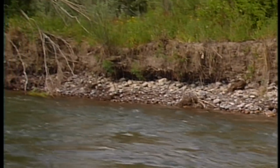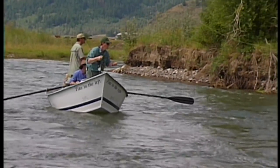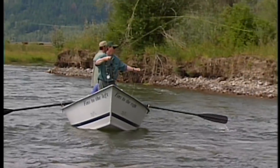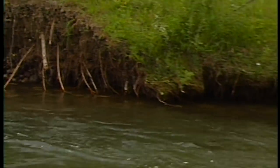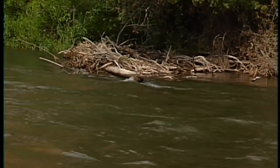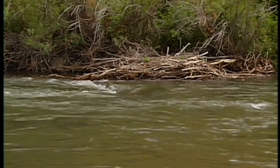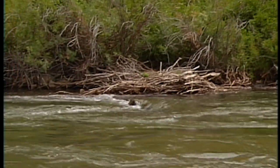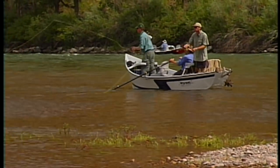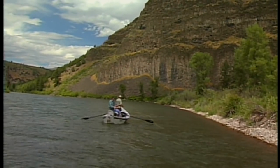Trout in a big river like the Snake like to use structure to hide from strong currents, yet they need to be near feeding lanes to capture the multitude of invertebrates and aquatic insects drifting in the current. Undercut banks created by high water runoff are classic trout areas. Snags, logs, and fallen trees create ideal cover and ambush points for big trout — the natural current break allows fish to minimize energy expended while remaining close to the feeding lane. Gravel bars provide current breaks and access to food, especially if they're close to riffles. Boulders and rocks provide excellent seams and cover near the shoreline.